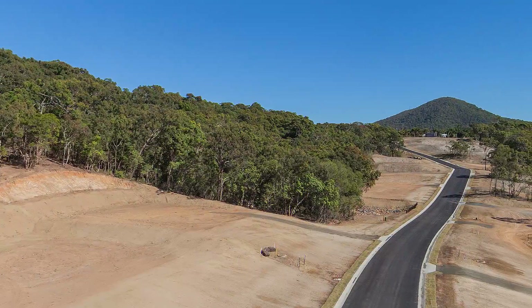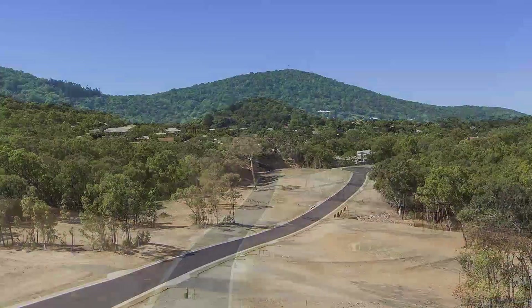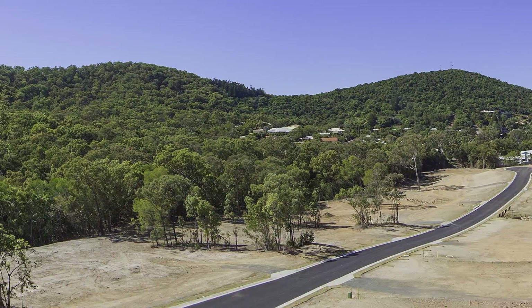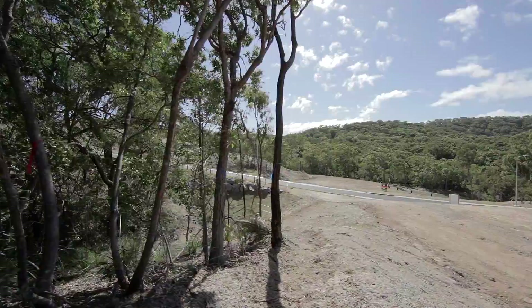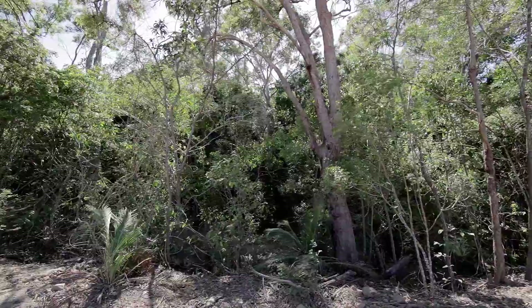Stunning views of Mount Balmoya and Capricorn Coast National Park provide western and eastern forested backdrops to these attractive sites. Big enough to build your dream home and have your own slice of native bush as well.